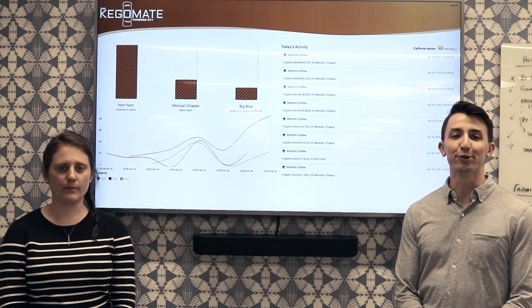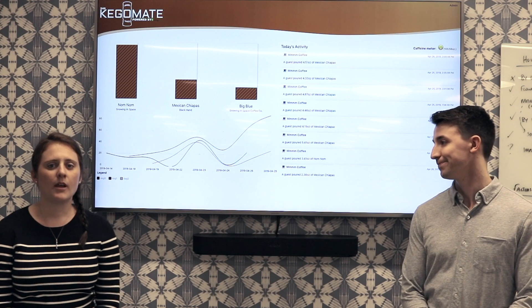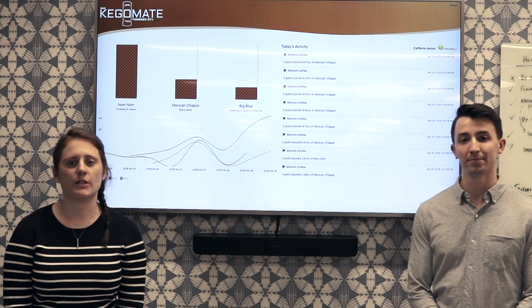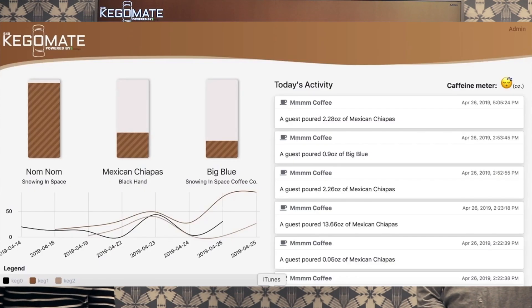To bring our project full circle, we built a web application to display our data and to allow for some administration of the kegs. Using Stitch removes the need for a traditional backend. We were able to set up a few REST-based webhooks that allow the application to read and write from our collections.